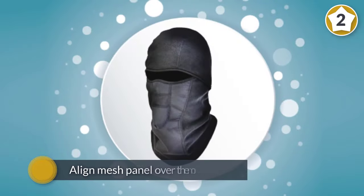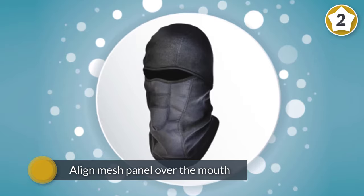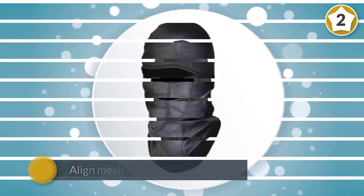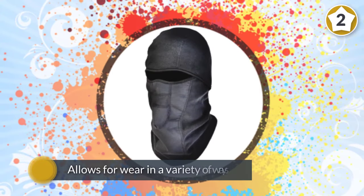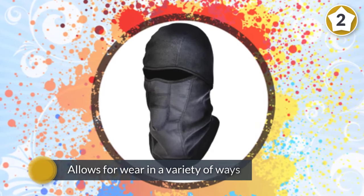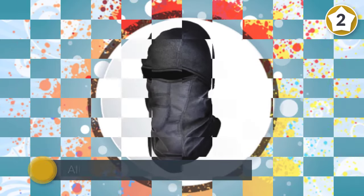The hinge design allows for wear in a variety of ways, from ski mask to neck gaiter. Reflective accents on the back of the balaclava provide higher visibility. Lightweight materials keep you warm without feeling bulky under a helmet or hard hat.